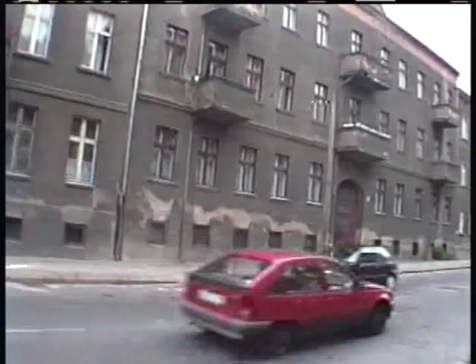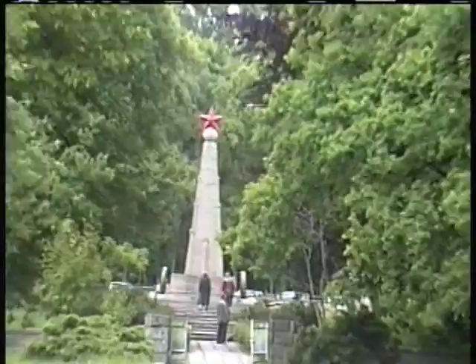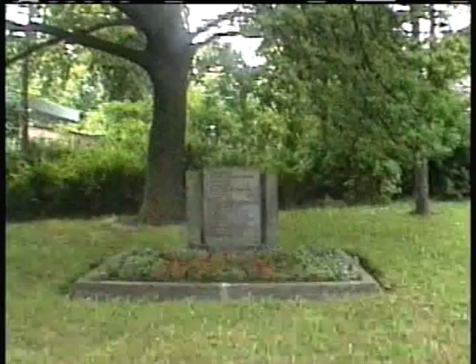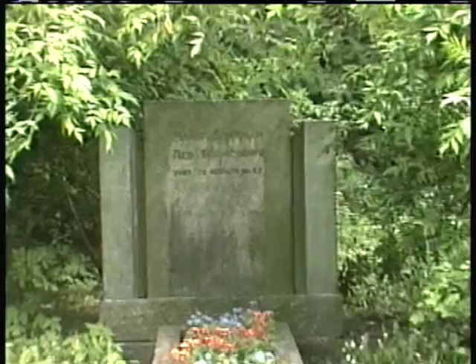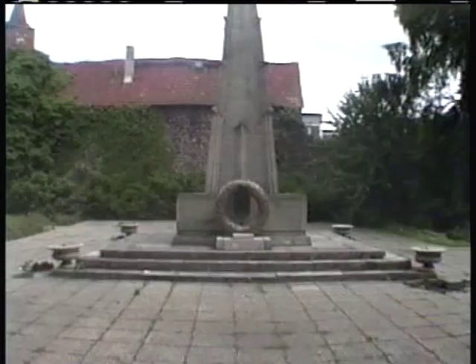I'm going to head here into the park and see a Soviet memorial to their dead. And then around here is some more of the town wall — another tower. Here we go.